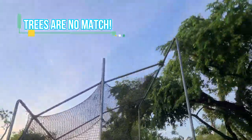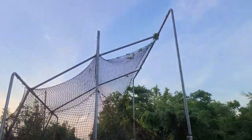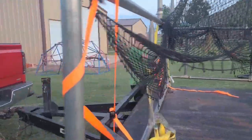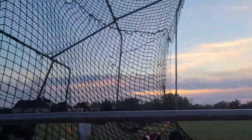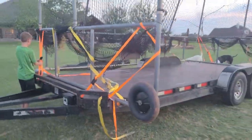I am what I would consider a self-proclaimed professional driver and a professional mover of portable backstops. We drove about 25 miles to get this bad boy — all back roads of course, safety first.